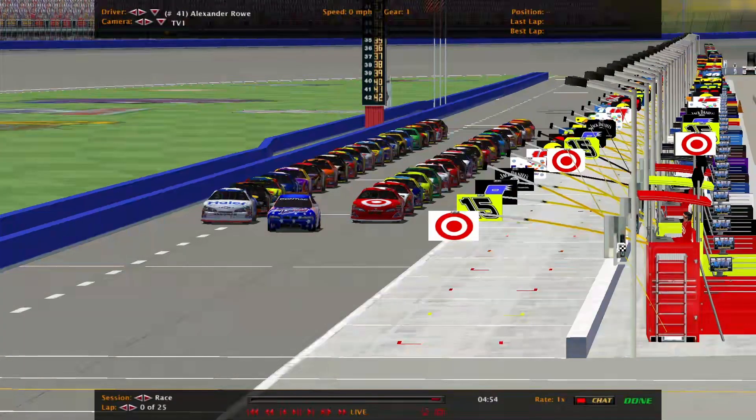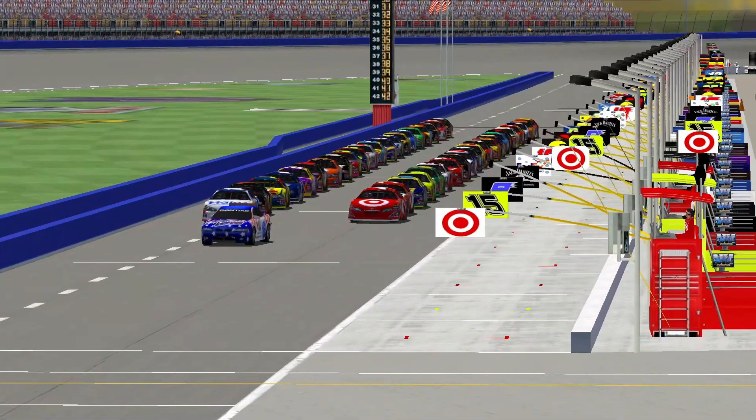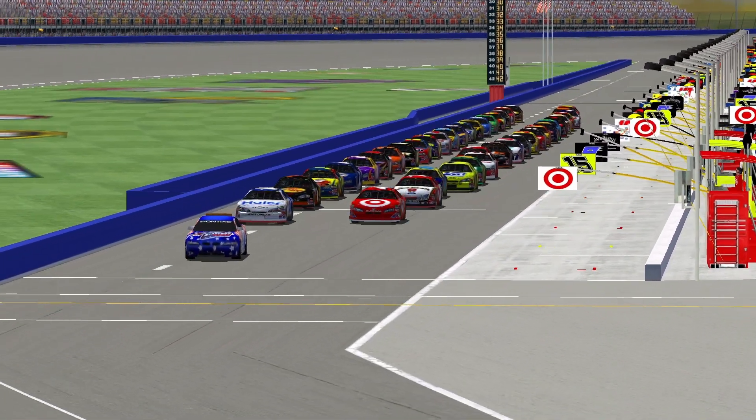About to get the race command here. Alright, here it is. Drivers! Start! Your! Engines! Alright, engines fired up. Here we go.